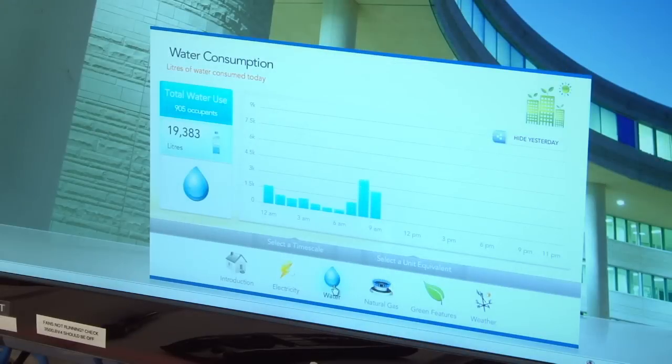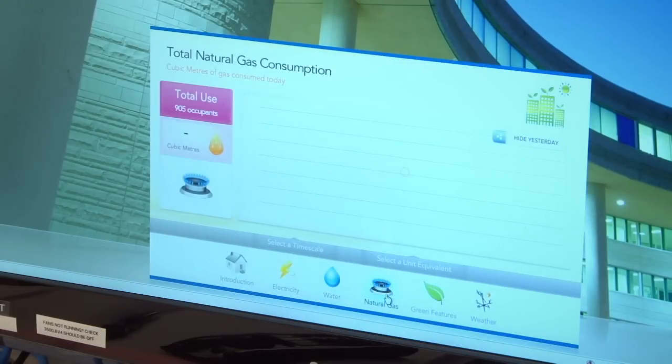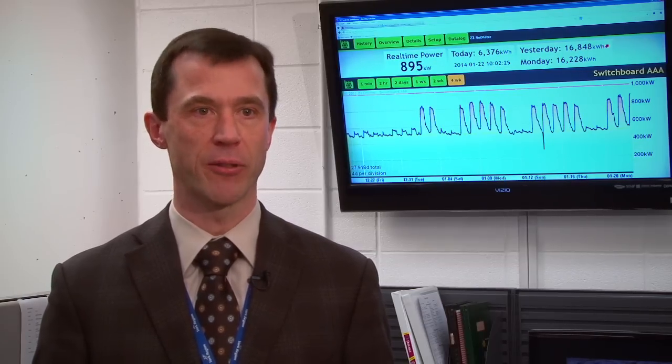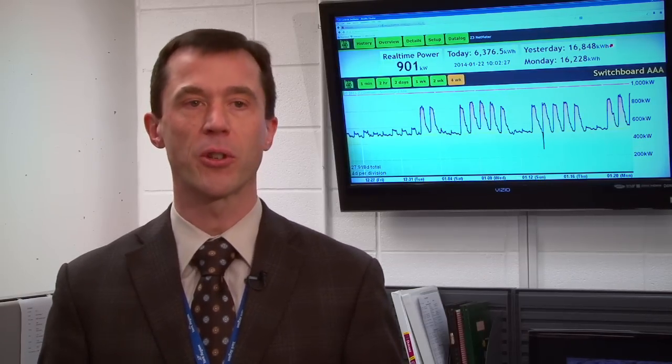More recently, Z3 has also developed meters that can track natural gas and water in real-time. So now we have a complete energy snapshot for any building where we have these installed. We've been very happy with the capability that Z3 energy meters have given us to deliver cost savings, improved services, and a better environment.